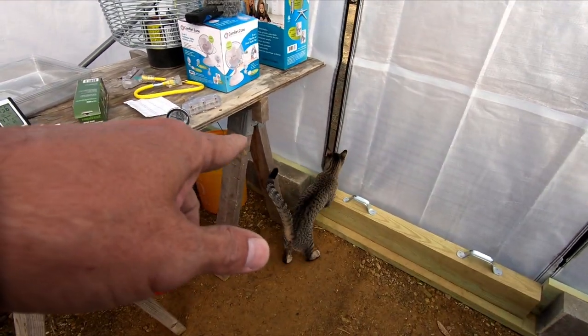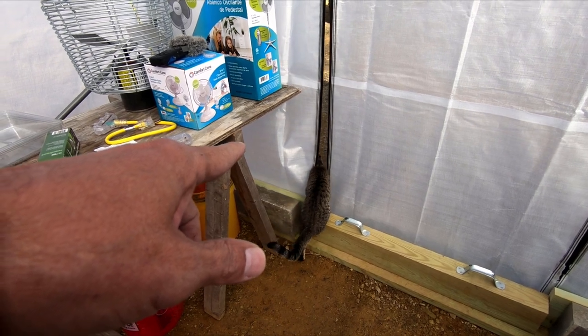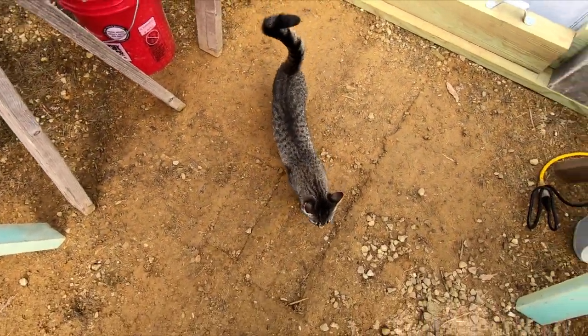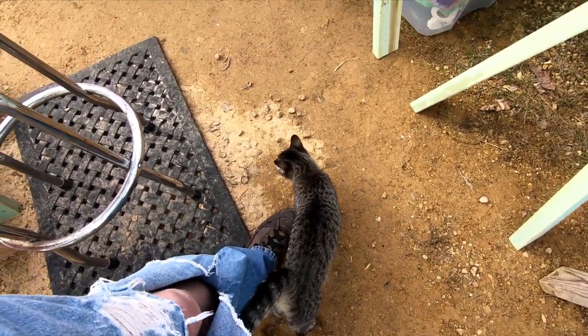May as well introduce you to Tater. That's our newest cat. We got her half a year ago, maybe — got her last fall. She is part Siamese and part stray cat.